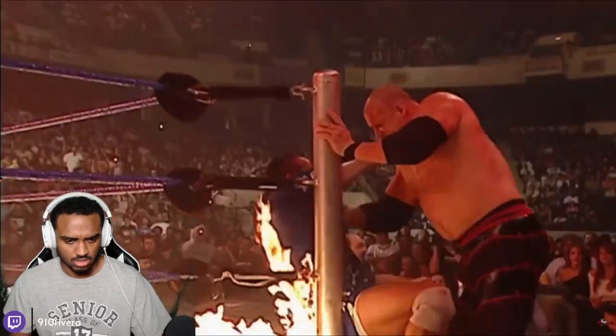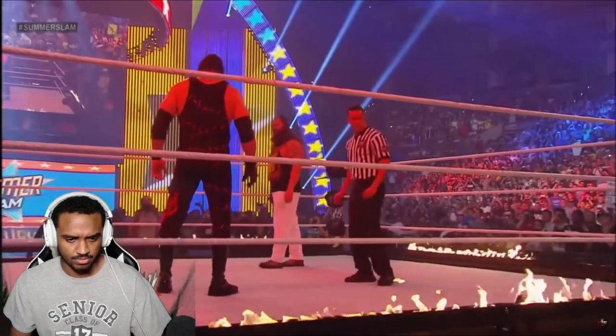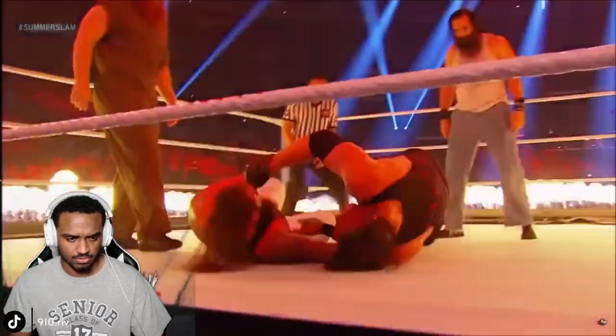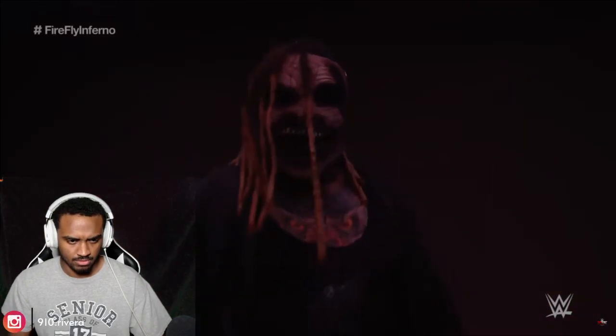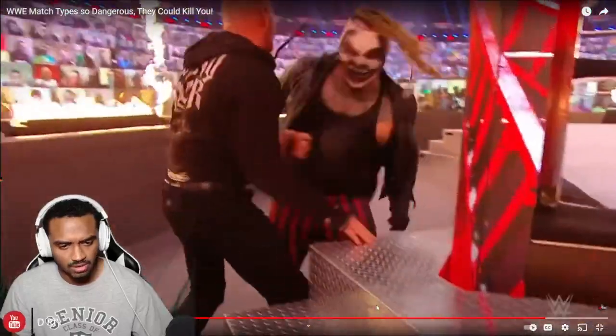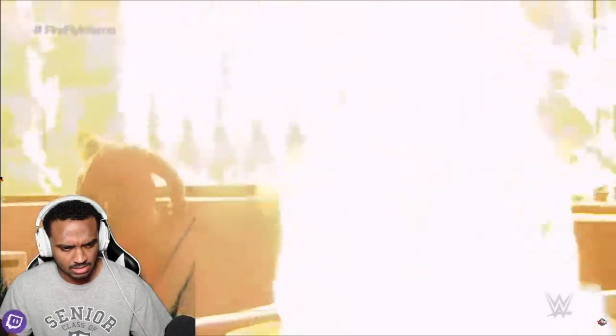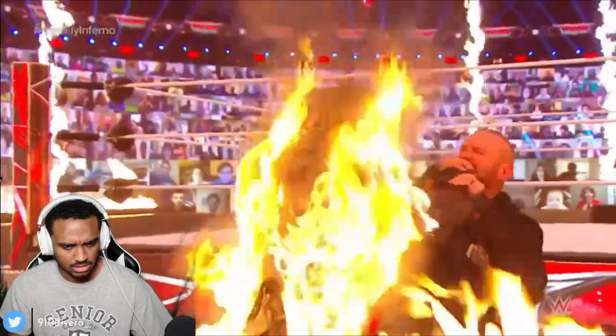That's why WWE has only ever done five Inferno matches in the company's entire history. In 2013, Kane fought Bray Wyatt in a Ring of Fire match — similar to an Inferno match, but nobody was set on fire, and Wyatt won via pinfall. In 2020, Bray Wyatt as the Fiend fought Randy Orton in a Firefly Inferno match. The fire was placed on the barricade and not the edge of the ring, making the match much safer, and it was filmed and broadcast later with no fans in attendance. The Fiend did get set on fire, but all these precautions made it safer than the previous ones.